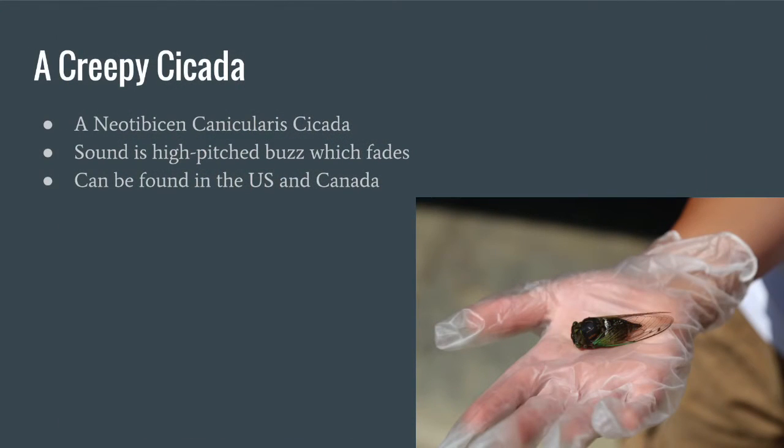Here's an enlarged photo so you can see the wolf spider a little bit better. This is a creepy cicada — this one is called a Neotibicen canicularis cicada. Their sound is a high-pitched buzz which later fades. These guys can also be found in the United States and Canada.